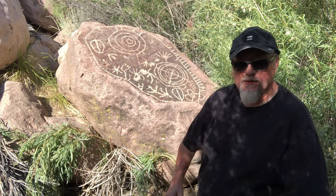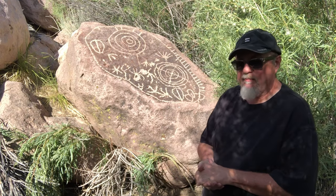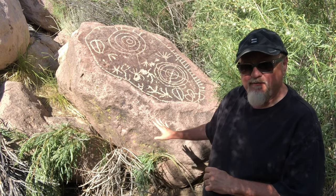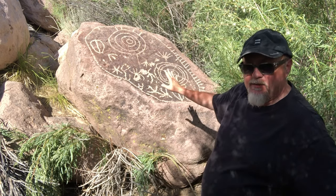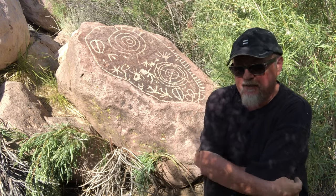And it is amazing. The rock itself is made of red pumice. Geologists call this type of pumice Bishop Tuff — T-U-F-F. And this petroglyph uses the same curvilinear drawing style that is found all throughout the Volcanic Tablelands.